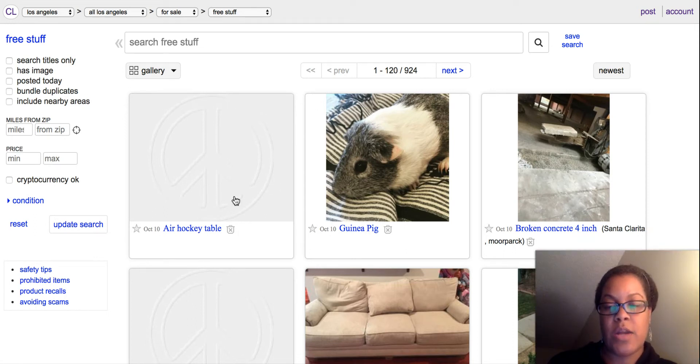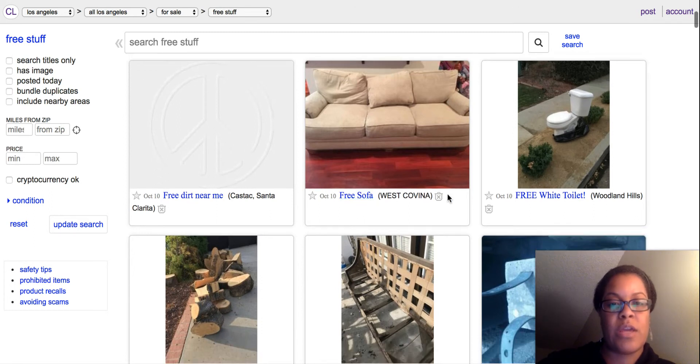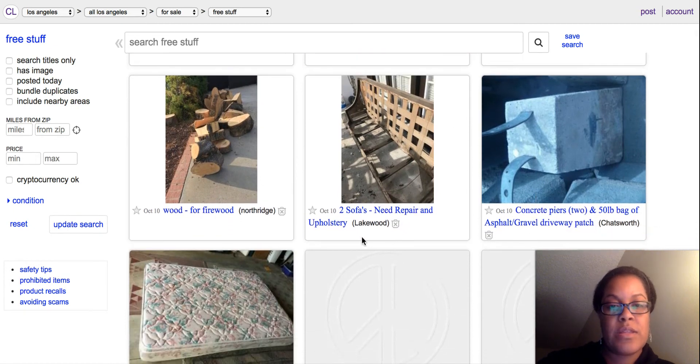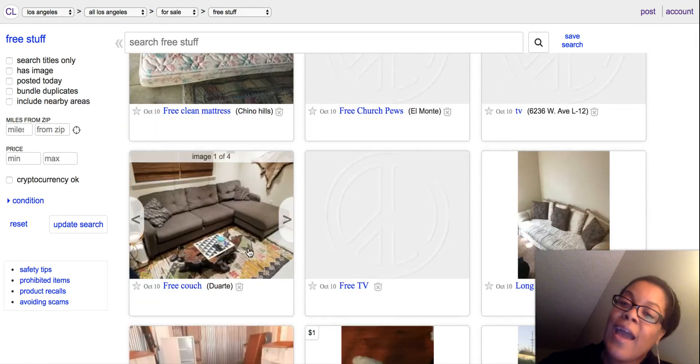So this says air hockey table. Somebody's giving away an air hockey table — that's awesome. Some concrete if you need some concrete. Free dirt — that might be something legitimate, like people might be able to use for their gardening or something. Sofa, toilet, wood, firewood. These sofas that need repairing. A free clean mattress. Look at this free couch.